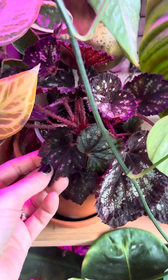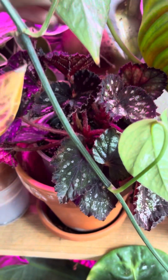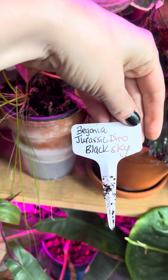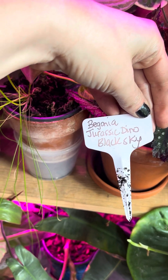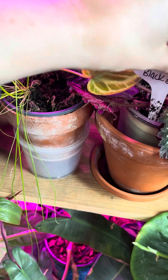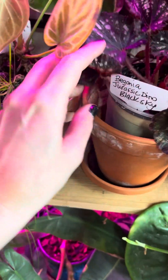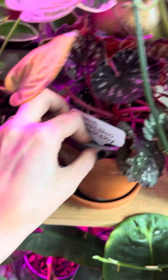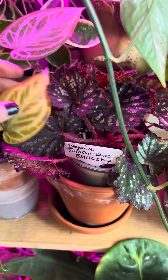I've got a Rex Begonia here. I was doing a live on another social media app and someone said that it might potentially be a Begonia Jurassic Dino Black Sky, or in that line. I'm going to look that up just to confirm, but it's just kind of nice to know the names of my plants. It's got kind of an almost black color, and I'm really into black plants.